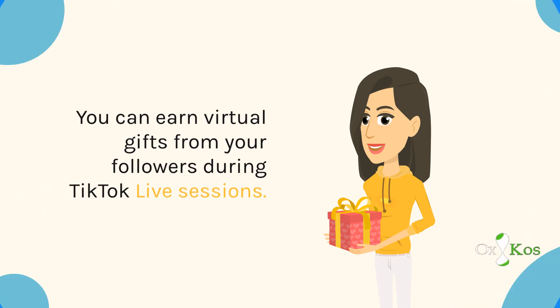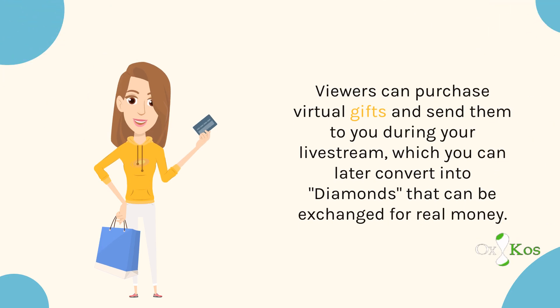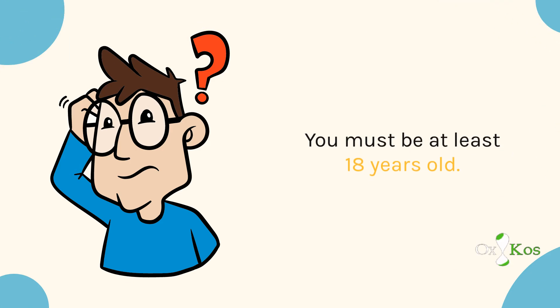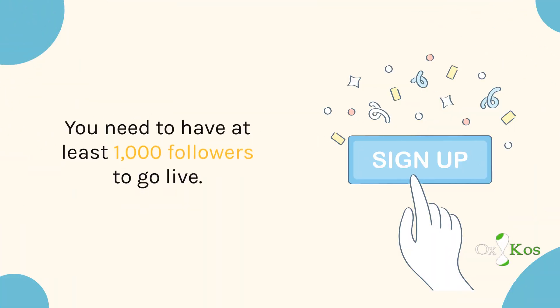You can earn virtual gifts from your followers during TikTok Live sessions. Viewers can purchase virtual gifts and send them to you during your live stream, which you can later convert into diamonds that can be exchanged for real money. To be eligible, you must be at least 18 years old and have at least 1,000 followers to go live.